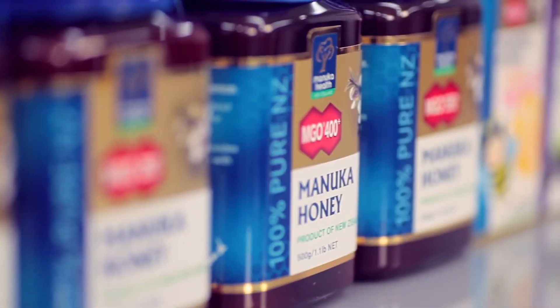Manuka Health. Given by nature, proven by science.